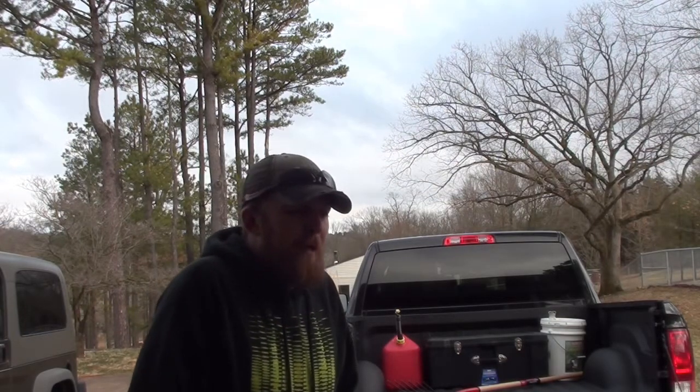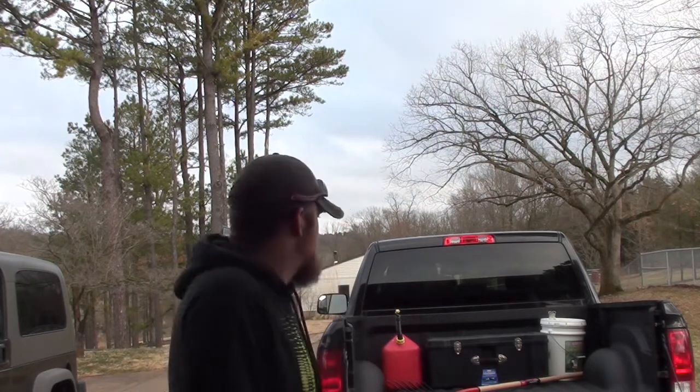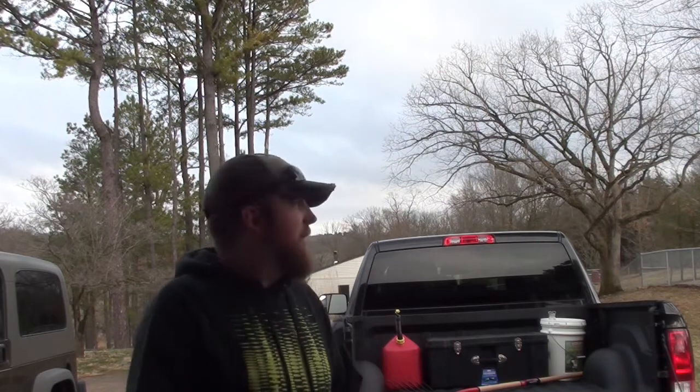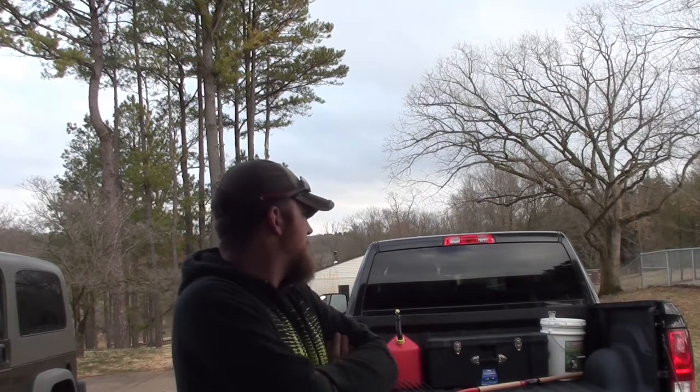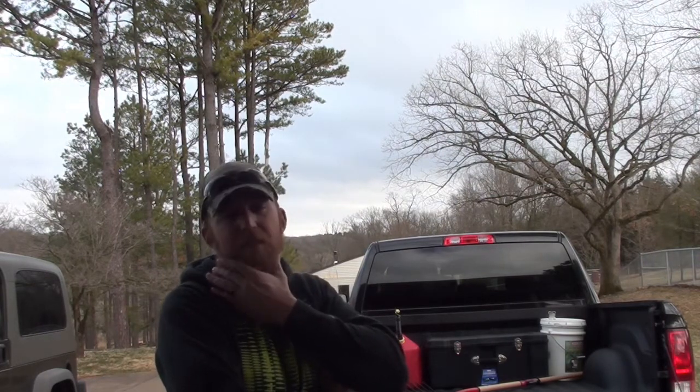If you plan on having a bed liner sprayed in your truck by anybody, make sure that you talk with them and communicate well with them — that way they know what you expect and you understand what they're going to give you. I will keep you posted on how this liner holds up. If I start seeing it wearing quickly or anything like that, I'll let you know. But I don't think I'm gonna have any issues with this liner at this point due to application. This application looks absolutely wonderful.